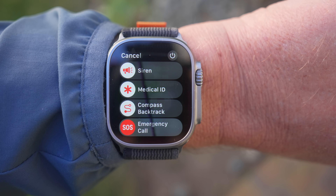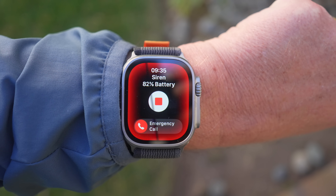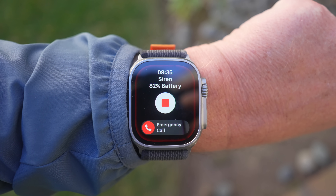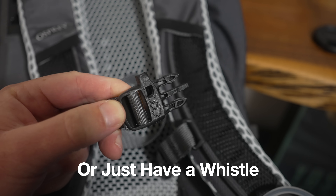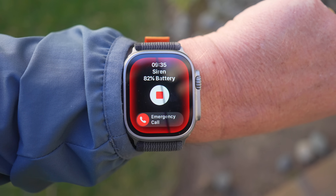The last safety feature worth mentioning is the siren. The Apple Watch Ultra has a pretty loud siren which could come in handy if you need to signal somebody — maybe you're in the bushes and want that sound playing. The Garmins don't have this, which is a little surprising, and maybe in the future they will. But right now, this is one that the Apple Watch Ultra wins.